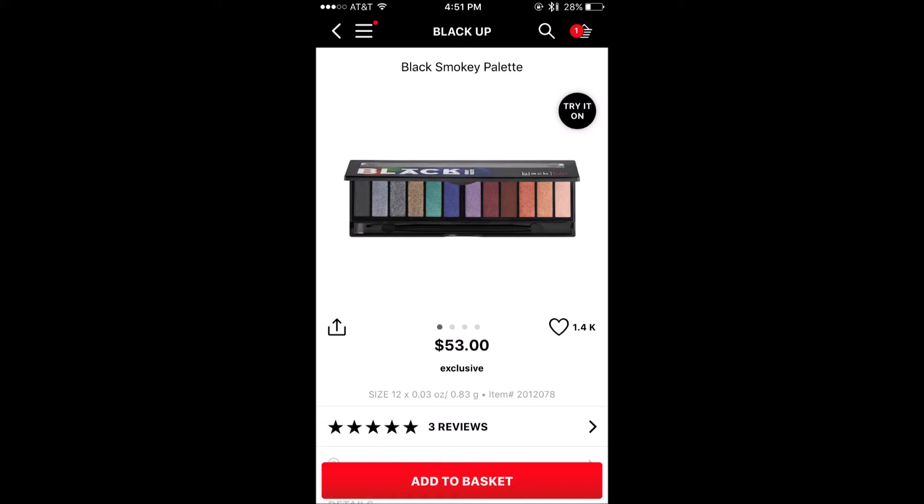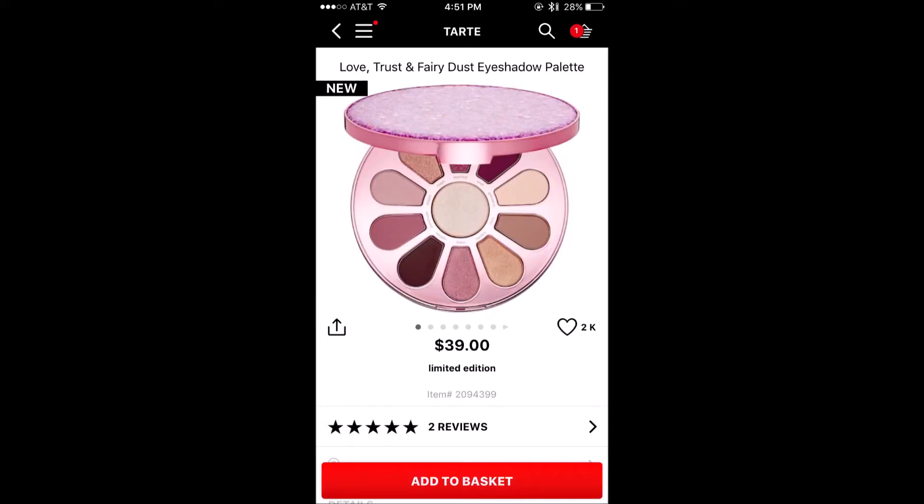But that just means they're the highest rated according to something, and they don't have a lot of reviews. For example, this blackout palette only has three reviews, so it has all five stars. I don't necessarily think that makes it really the greatest eyeshadow palette on the website. Similarly, this Love Trust and Fairy Dust eyeshadow palette from Tarte — that has two reviews on it.